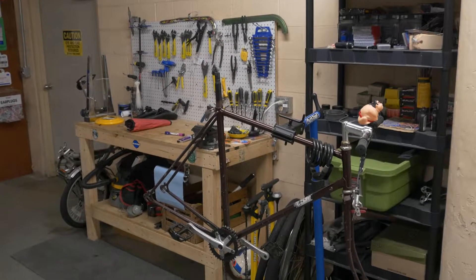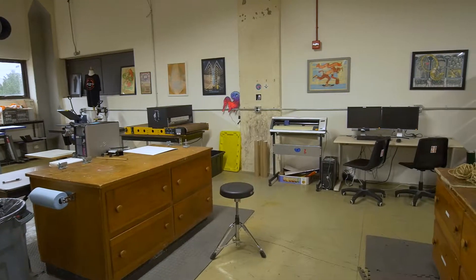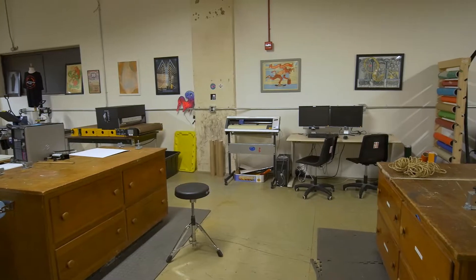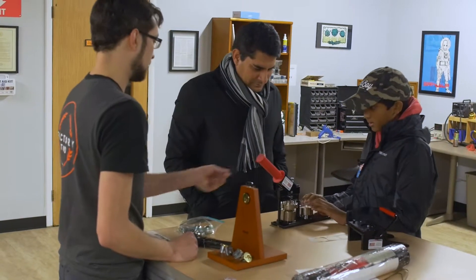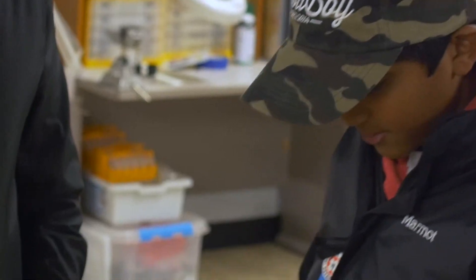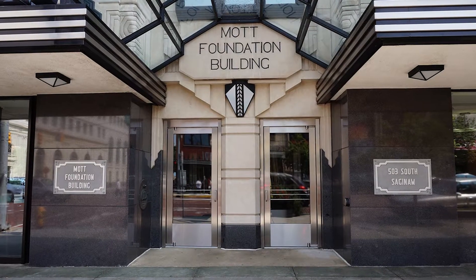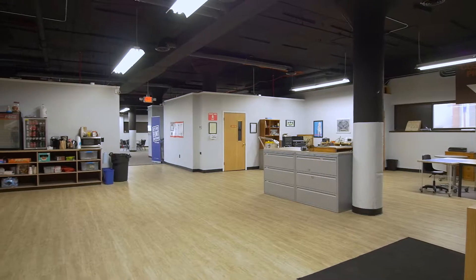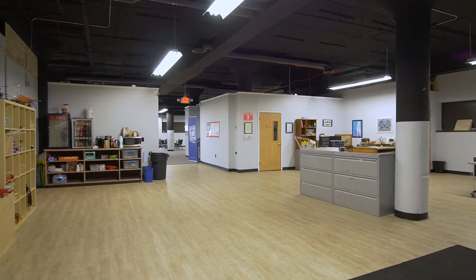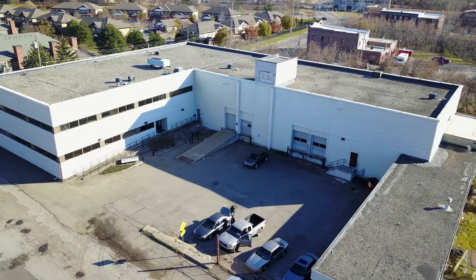We got together after work to make a bike shop and three printers available to people initially. At that point we expanded from one night a week to two, offering it on a common first-come first-served basis, teaching people how to use the equipment. After about two years we got a grant from the CS Mott Foundation to refinish this building, a huge expansion from about a thousand square feet to fourteen thousand square feet.